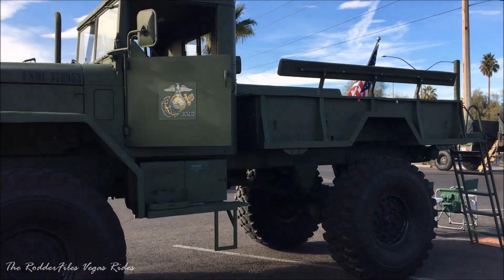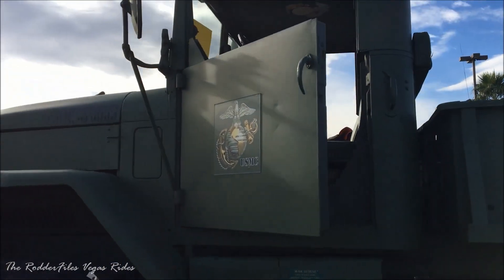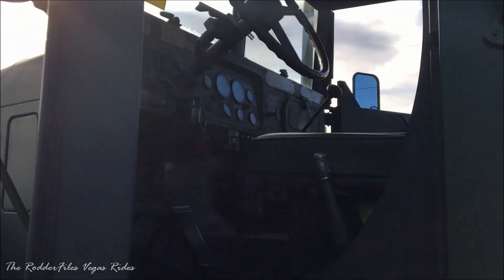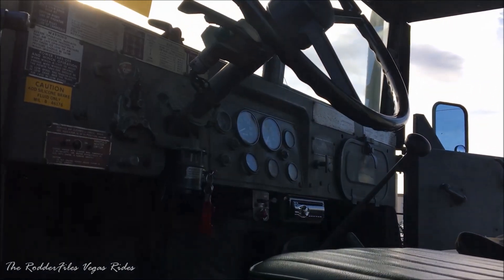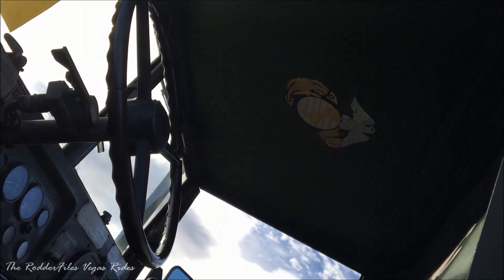This came down to a matter of a photo finish between a couple of vehicles. With the winner — thank you — Fast Speed Ford 07 Shelby GT500. Come on up. Awesome.